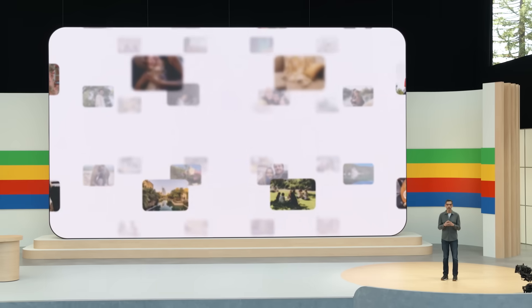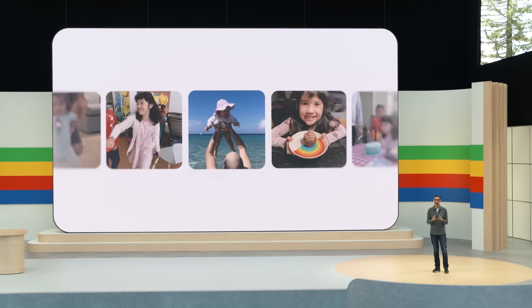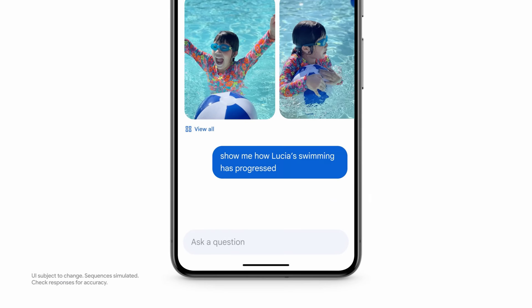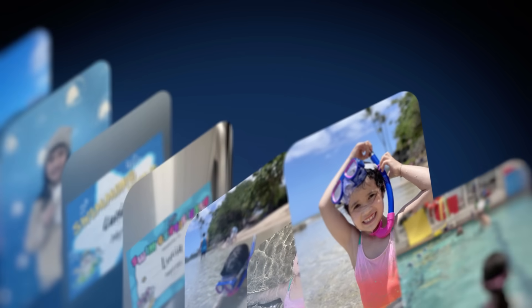People love using photos to search across their life. With Gemini, you're making that a whole lot easier. Ask Photos can also help you search your memories in a deeper way. For example, you might be reminiscing about your daughter Lucia's early milestones. You can ask Photos: show me how Lucia's swimming has progressed. Gemini goes beyond a simple search, recognizing different contexts, and Photos packages it all together in a summary.